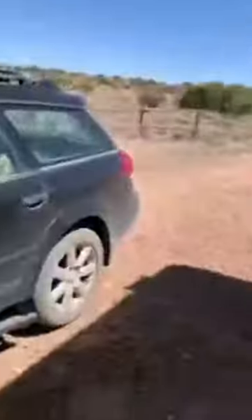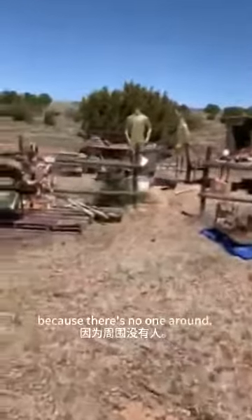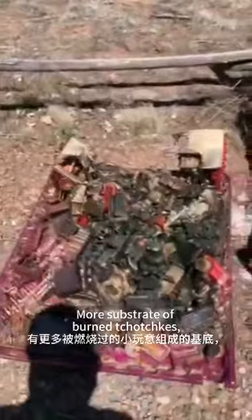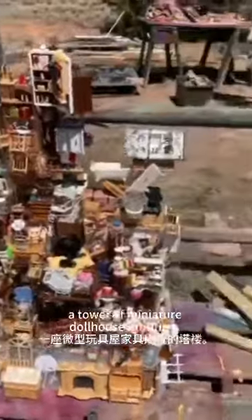Hello! So as you can see I can do whatever I want out here because there's no one around. More substrates of burned tchotchkes, tower of miniature dollhouse furniture.